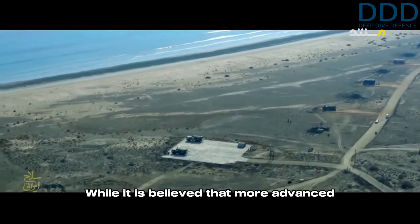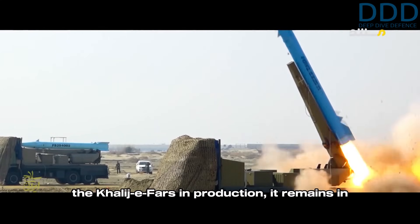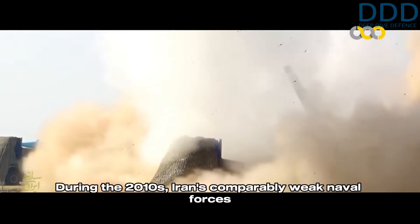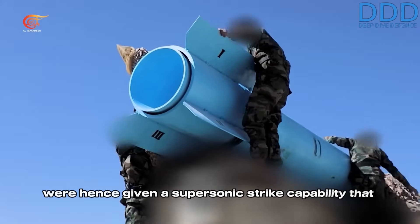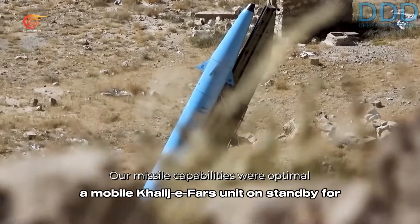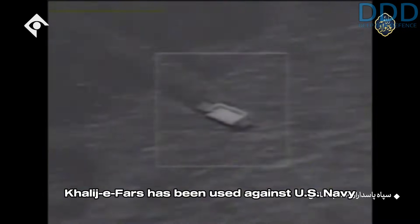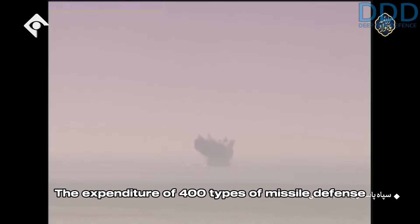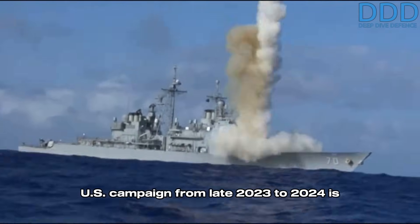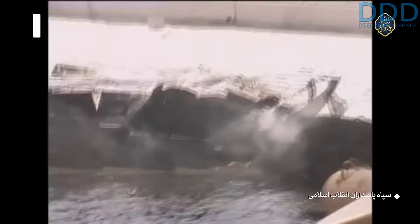While it is believed that more advanced anti-ship ballistic missile variants of the Fateh-110, such as the Hormuz 2, have largely replaced the Kaliji Fars in production, it remains in high-quantity service with the IRGC Aerospace Force. During the 2010s, Iran's comparably weak naval forces were given a supersonic strike capability that could easily be requested by sending coordinates to a mobile Kaliji Fars unit on standby for quick response in combat. It is believed that the Kaliji Fars has been used against U.S. Navy ships by Yemen's Ansar Allah. The expenditure of 400 SM-6 missile defense interceptors during the U.S. campaign from late 2023 to 2024 is a testament to the threat the Kaliji Fars poses.